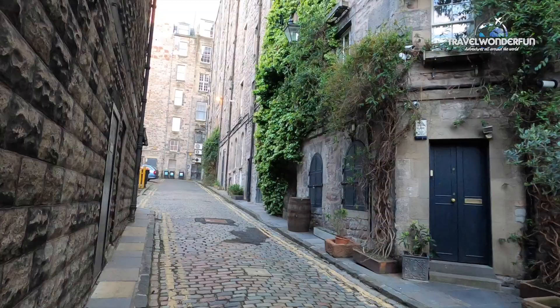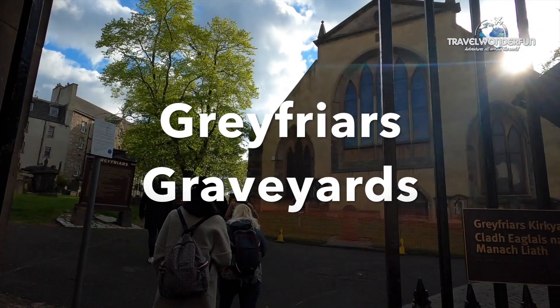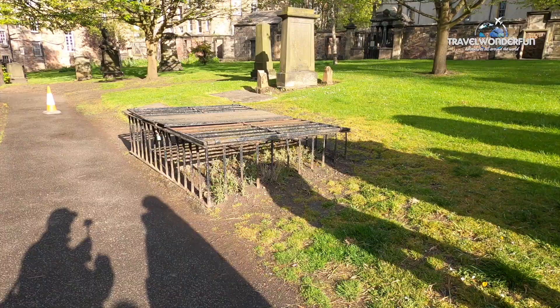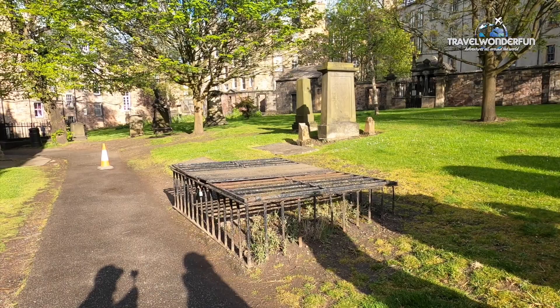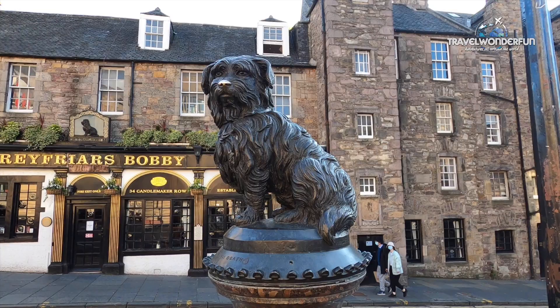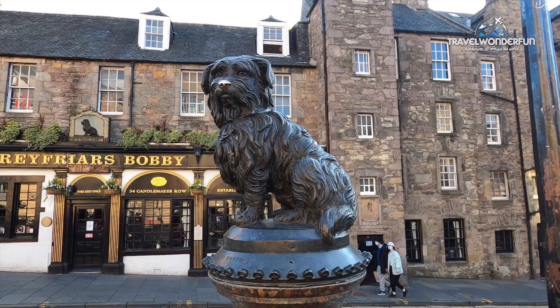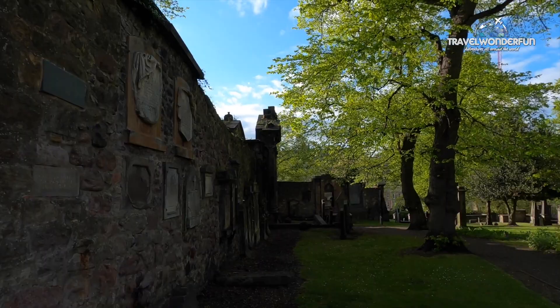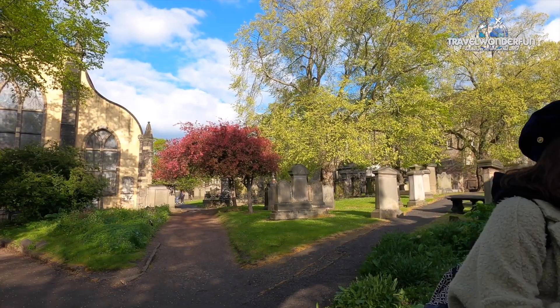An interesting tour you can take when visiting Edinburgh is the haunted underground vaults and graveyard tour, which takes you on a guided tour of the most haunted sites in Edinburgh. You'll visit the graveyard of Greyfriars Kirkyard to learn the legend of Greyfriars Bobby. Bobby was the name of a Skye Terrier who belonged to John Grey, a night watchman for the Edinburgh Police. They were inseparable; however, in 1858 John Grey died, and after that, Bobby never separated from his master's grave, making him one of the most iconic characters in Edinburgh. Bobby was buried just inside the gate of Greyfriars Kirkyard, not far from John Grey's grave.